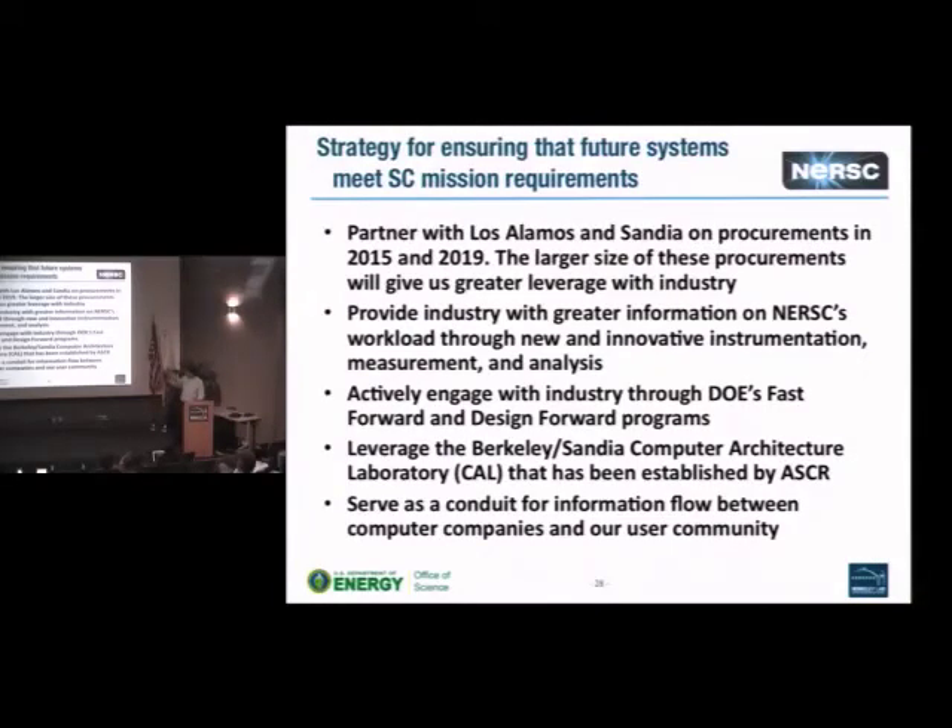We also want to influence industry more to ensure future systems meet our needs and are more programmable and reliable. We're partnering with Los Alamos and Sandia on procurements in 2015 and 2019 — the larger combined size gives us more leverage, and we had 10 different companies respond to our draft RFP. We want to provide industry with greater information on our workload through instrumentation and measurement, because companies like Intel and NVIDIA are influenced by the overall workload, not just one application. We're actively engaging with Fast Forward and Design Forward, and we have a Computer Architecture Lab established as a Berkeley-Sandia collaboration through OSCAR.